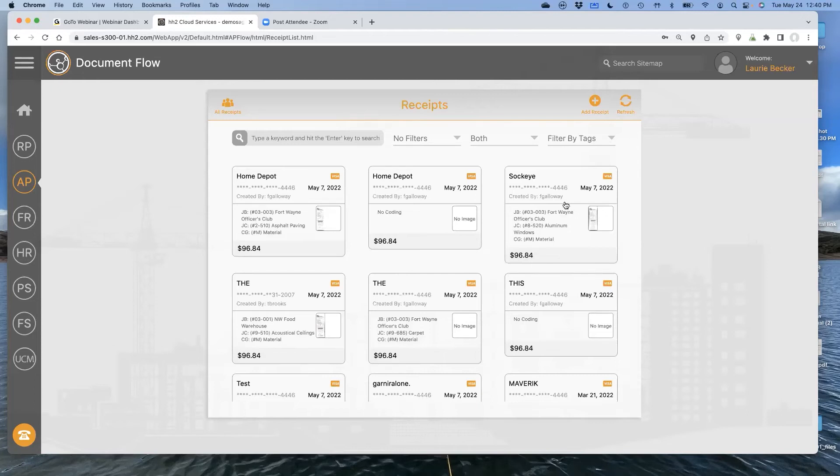You might ask: what happens if there's no receipt in the queue? If guys are still having a hard time getting their receipts in, HH2 creates what we call a temporary receipt. Depending on your workflows, if there's no receipt attached but we have a transaction in the system, it will route out to that individual. If they can find the receipt, they upload it. If they lost it, they can note what it was for — the job, cost code — and send it through.